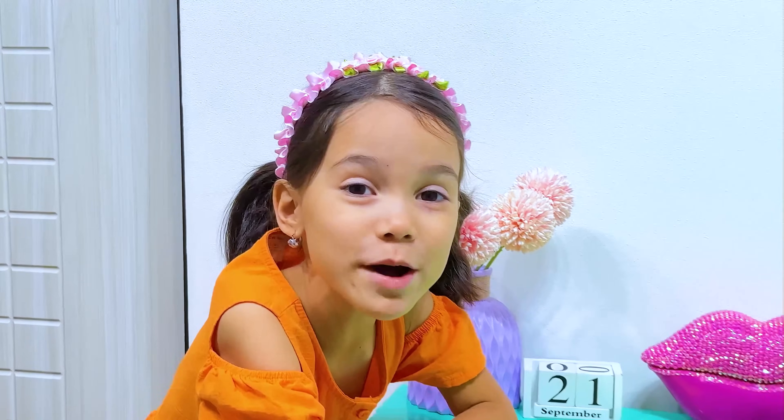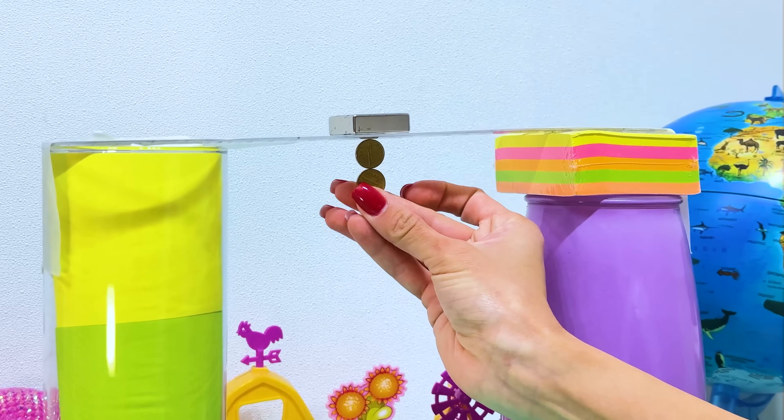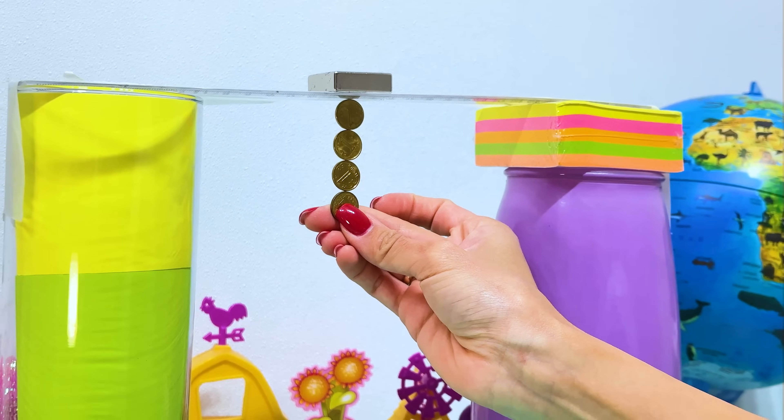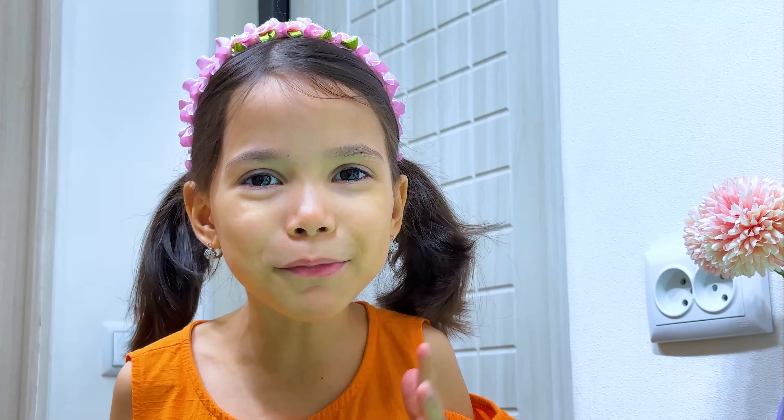What was the experiment? Look here! Oh, wow! Why is the coin not dropped? Because the coin is magnetic! Wow!